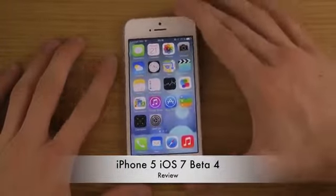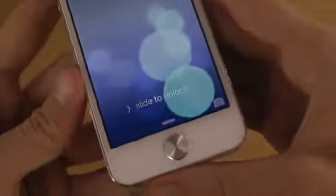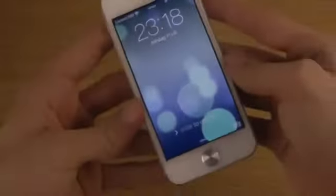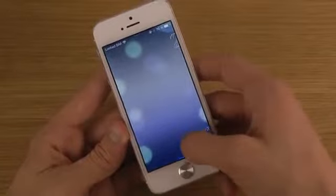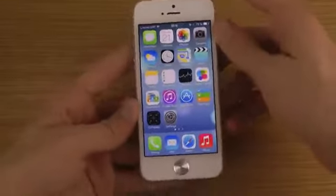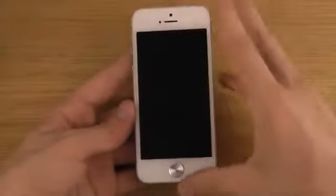The first thing you can see here is the lock screen update. They made it a little bit more clean — the 'slide to unlock' arrow looks new and a little bit nicer. Let's check it out one more time: no more 'swipe here to unlock' text.